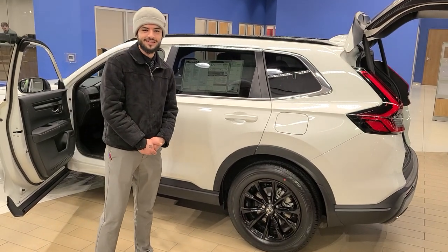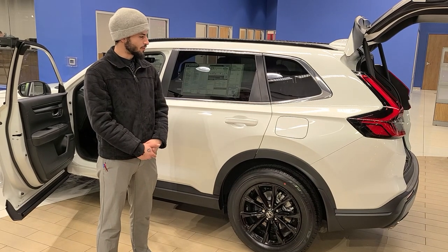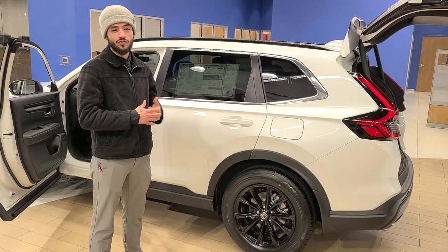What's up everybody, my name is Hashim Ludin. I'm a product specialist here at Resdero Honda and today I'll be showing you five reasons why the CR-V is a very great car for the winter.